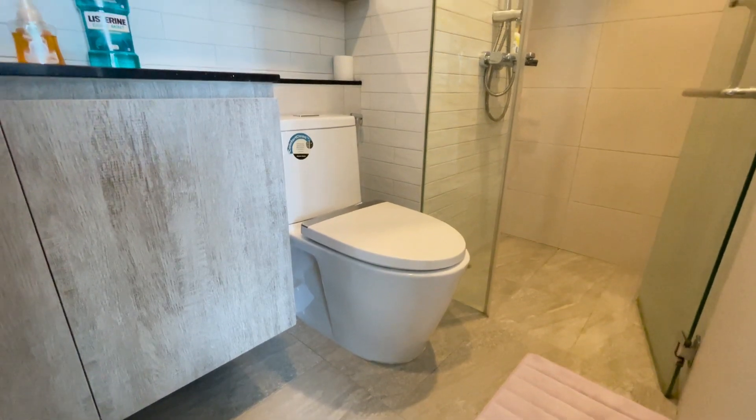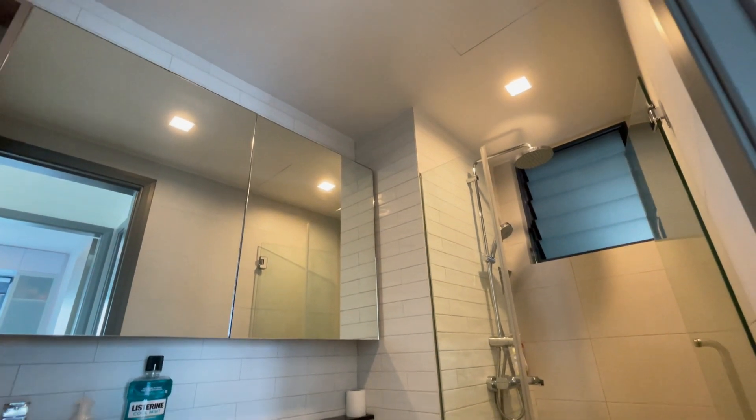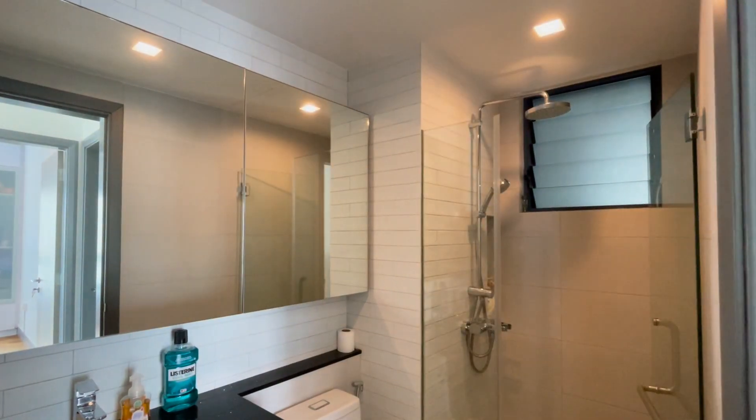Now I'm going to show you the common bathroom. It is renovated and tastefully done, with a mirror cabinet, quartz vanity top, rain shower, and dim lighting.